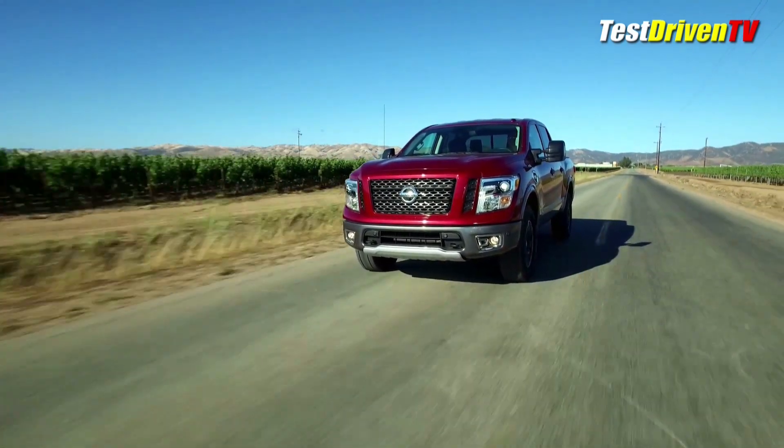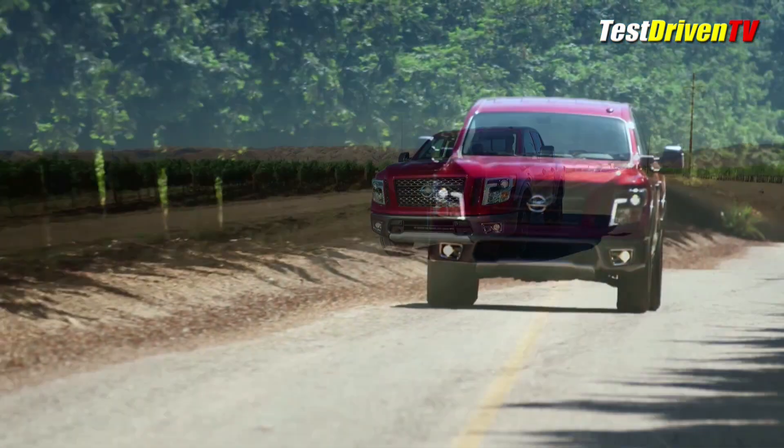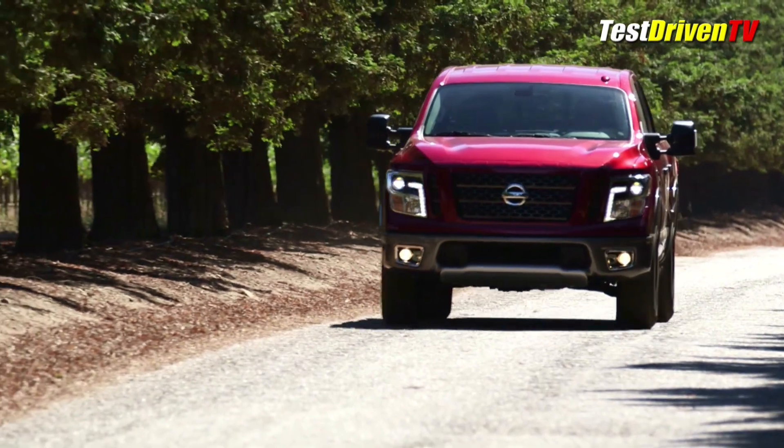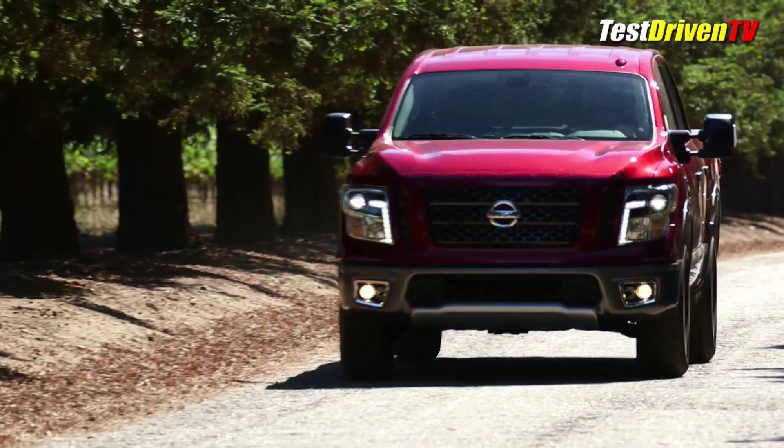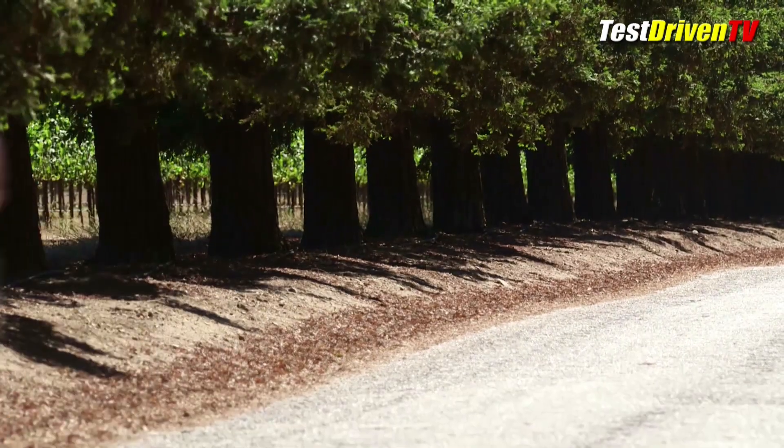With Nissan's expansion upward with the Titan XD and now back down into the thick of the market with the half-ton, I think they've brought some good tools to the game here. And when the new cabs and bed configurations arrive that fills out the whole line, they'll cover 85% of the full-size truck market with their offerings.